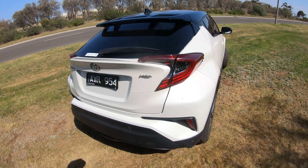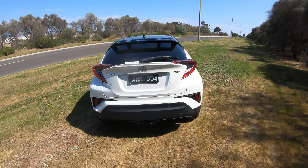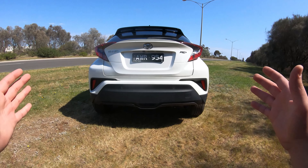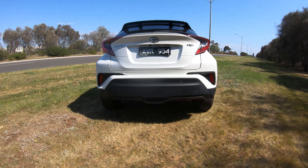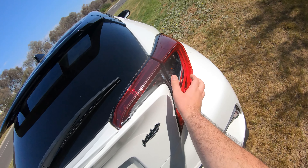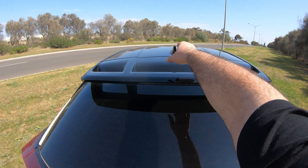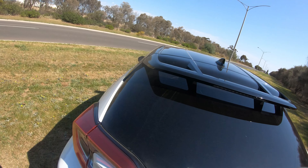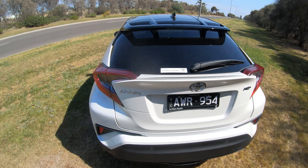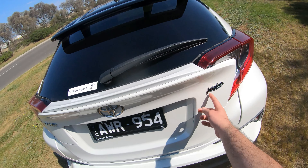Moving on to the back — this reminds me of the Yaris GR that came out not long ago. Really fantastic design. I like how it has some width at the back which gives it presence. It's a very stylish car with full LED lighting at the rear. There's a brake light right up here with a shark fin spoiler — it doesn't do much for downforce but looks fantastic. The CHR logo and Kuba spec logo are both blacked out.